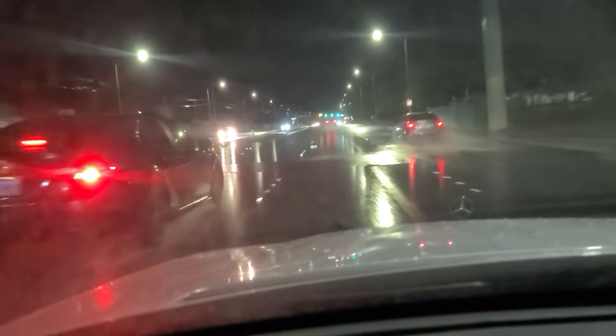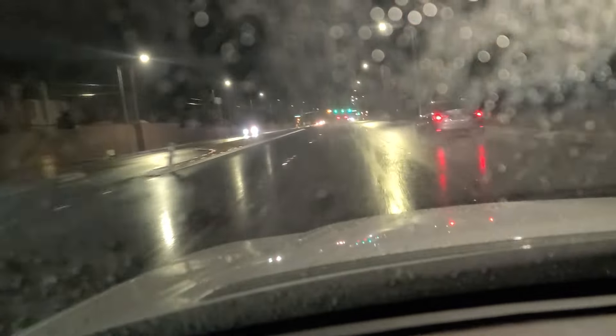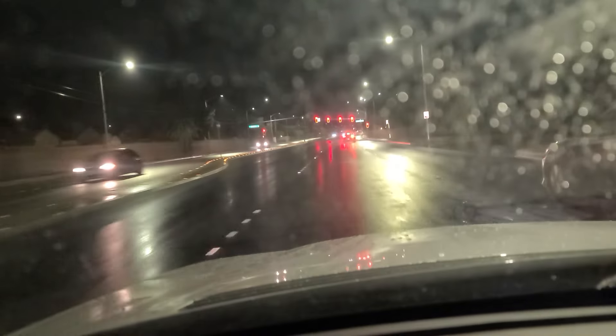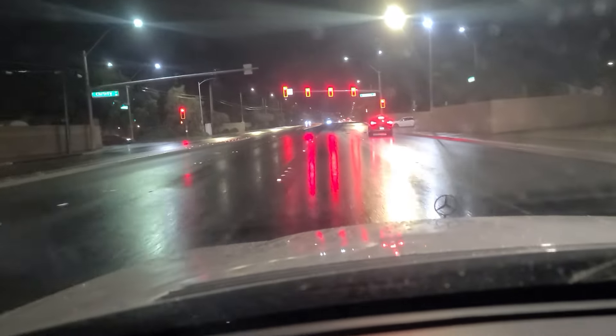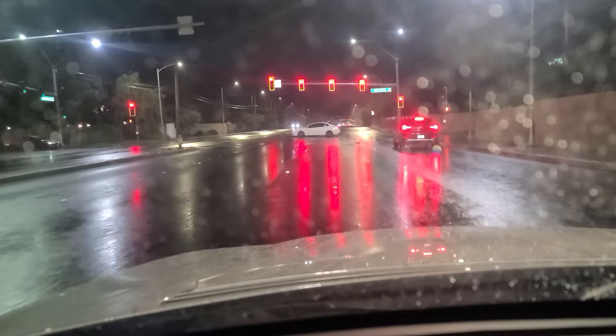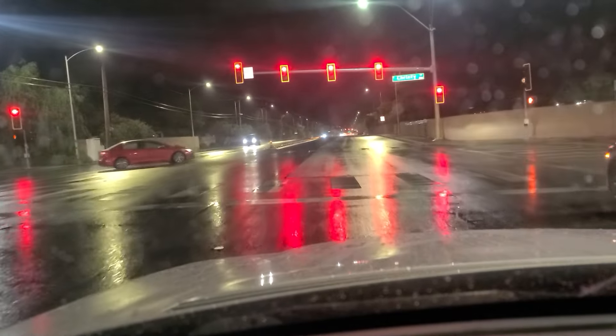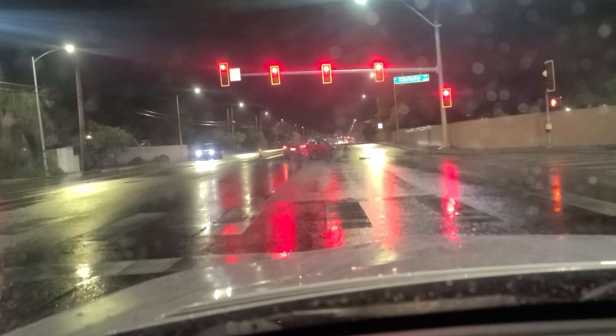Approaching the light here at Christie Lane — we have some other videos of driving up and down Christie here on the east side of town. As we travel through some ponding water there, please feel free to check those out on our YouTube and TikTok channels.